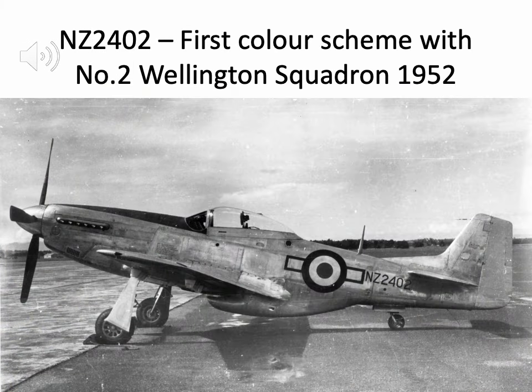Here is NZ2402 ready to go with Number Two Squadron in 1952. This is the aircraft's first color scheme when put into service, and at this point it does not have the fin flash — just roundel and bar in a straightforward natural metal paint scheme with silver wings as delivered from the factory.